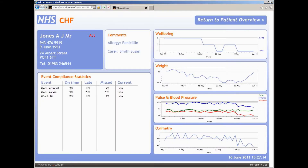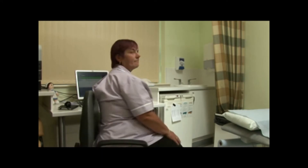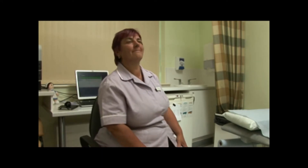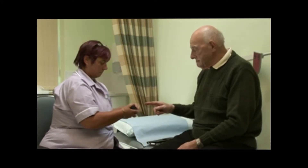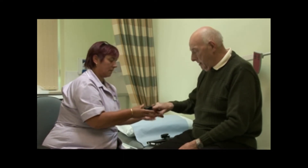The Wazan telehealth system is easy to use and understand. A short training session might be all that is needed to allow a patient to get started. The patient interface has multimedia help, which can be used to aid the patient in making measurements or taking medication.